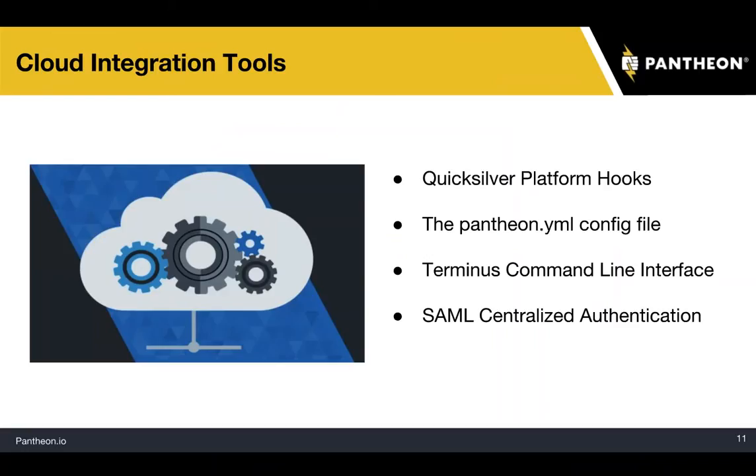We've released a new suite of tools — cloud integration tools. That consists of Quicksilver platform hooks, the Pantheon YAML config file, Terminus command line interface, and SAML centralized authentication. We'll look at each of those today.